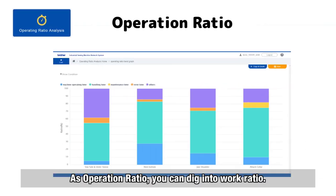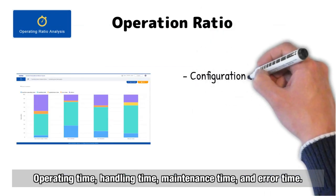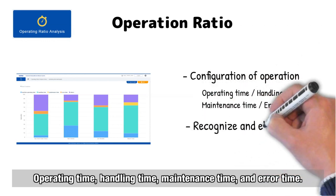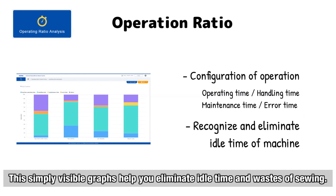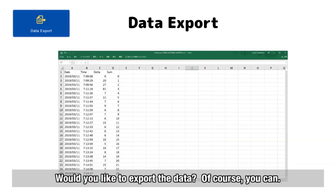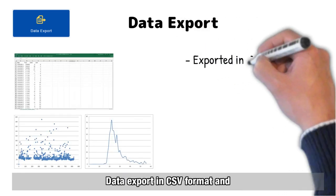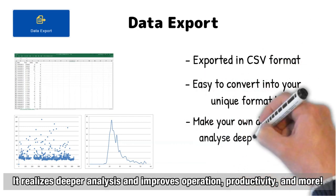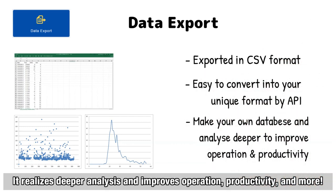As for operation ratio, you can dig into work ratio: operating time, handling time, maintenance time, and error time. This simply visible graph helps you eliminate idle time and waste in sewing. You can also export data in CSV format, and it is easy to convert into your unique format using the API function, enabling deeper analysis and improving operation, productivity, and more.